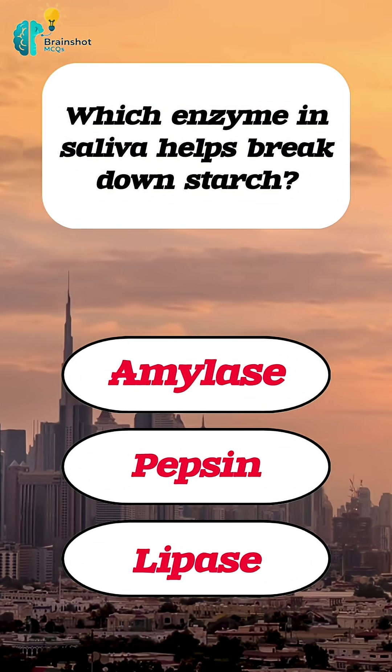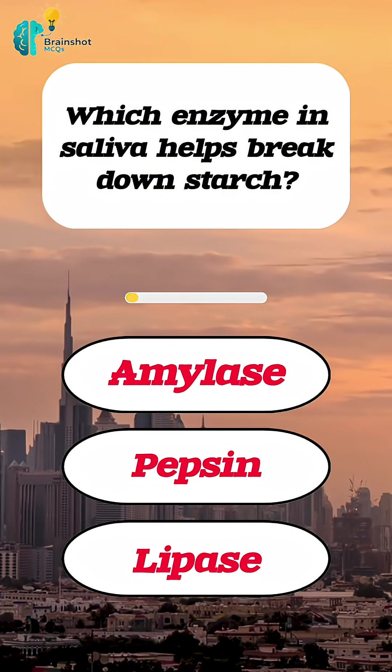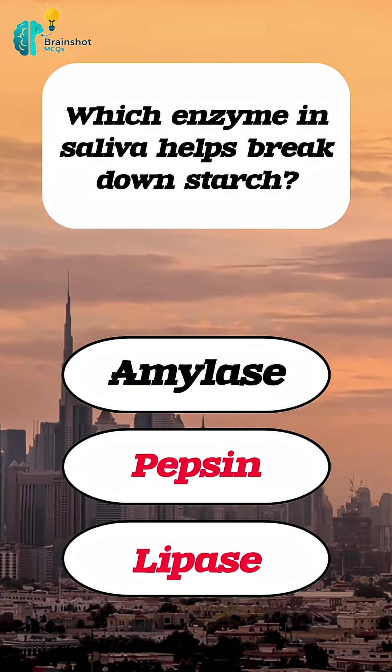Which enzyme in saliva helps break down starch? Correct answer: amylase.